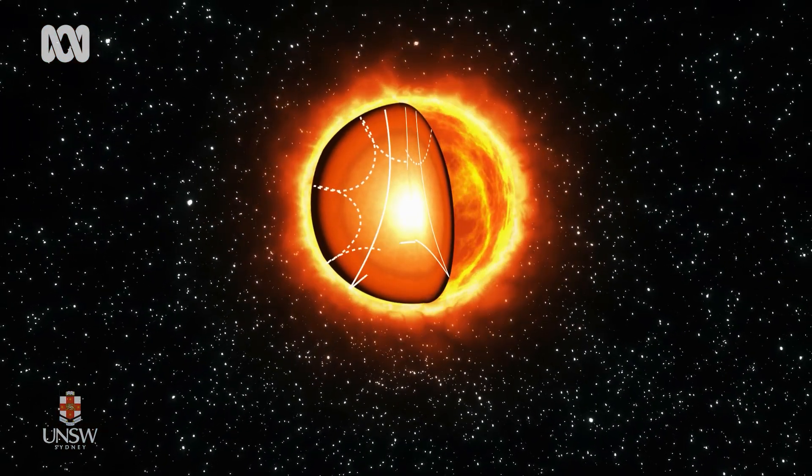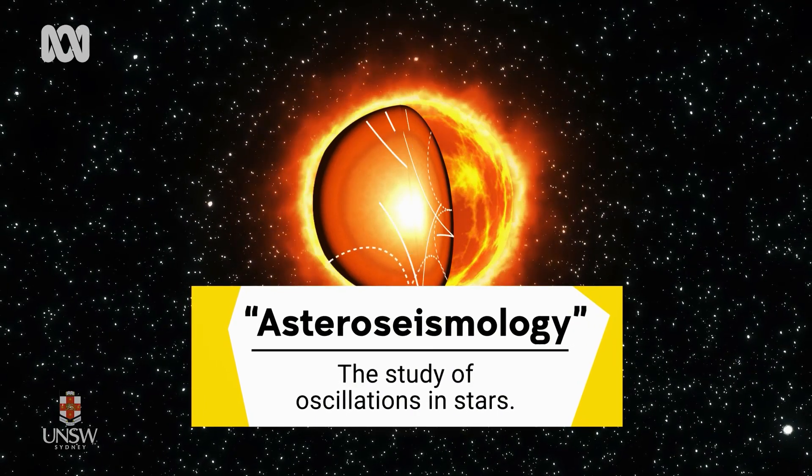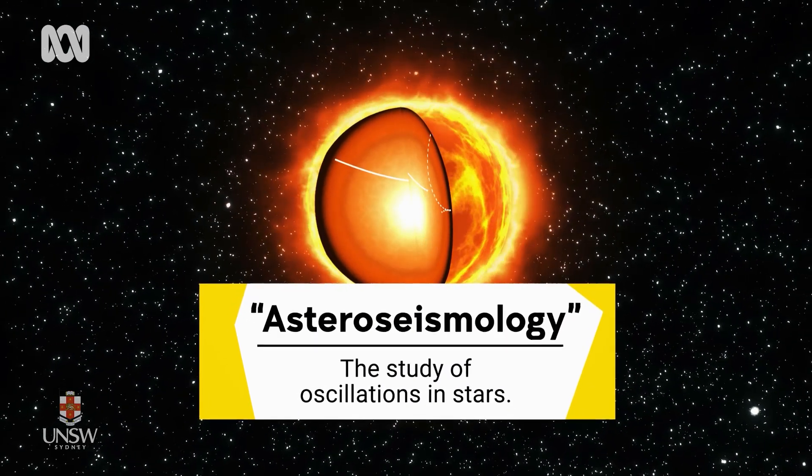Traditionally, we've relied on a field called astroseismology to help tell these stars apart so that we can map the cosmos. Astroseismology uses light emitted from stars to allow us to tell the different types apart. Just as you can tell that glass bottles are different by hearing the pitch you get from blowing in them, you can also tell the difference between different types of stars by studying the oscillation in the light waves they produce over a long period of time. The only problem? This can take days, months, or even years at a time to do for each star.